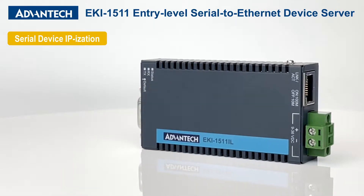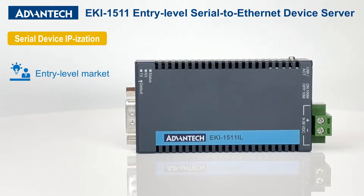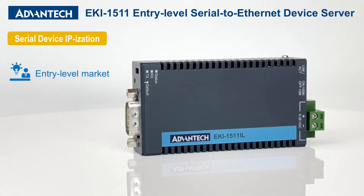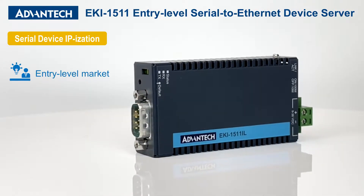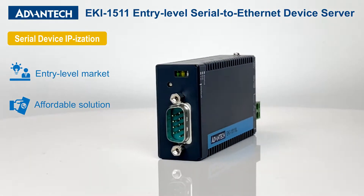Serial device IP-ization is the first step into the world of Industry 4.0. Advantech's EKI-1511 series is aimed at the entry-level device server market, providing an affordable solution capable of connecting PLCs, meters,